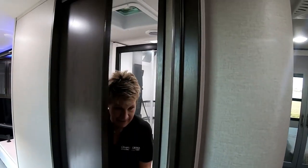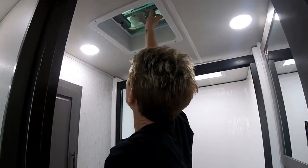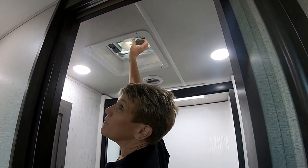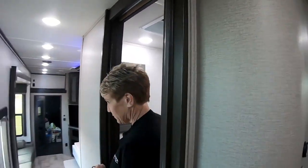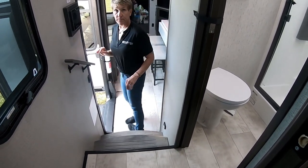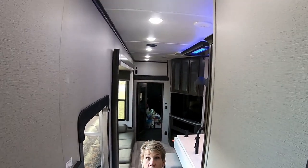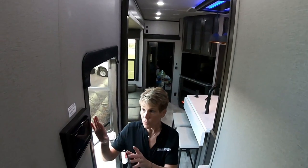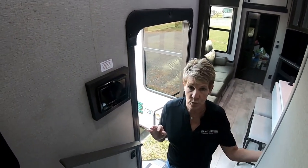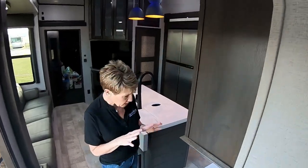Ample storage here — this one's really deep and that is also your plumbing access. You have a pretty deep medicine cabinet, one 110 outlet that's also your GFI breaker. Standard pocket door with a super strong magnet. The bathroom definitely has ample space. There's also a power vent fan that you pop up for fresh air.